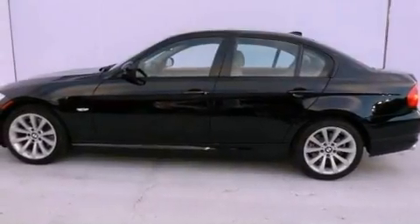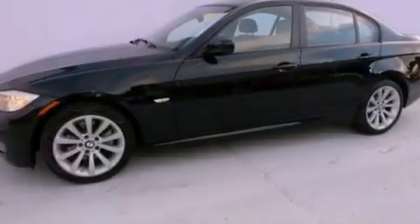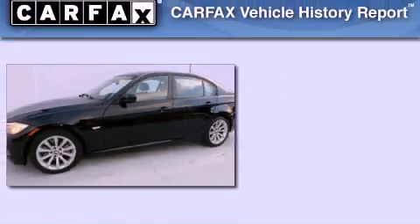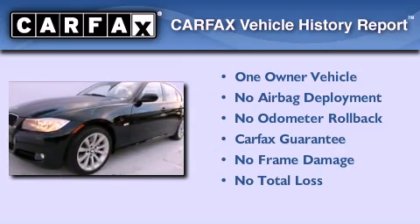With an EPA estimated rating of 28 miles per gallon on the highway, this vehicle is clearly a fuel-efficient choice. This BMW has had only one owner, and it qualifies for the Carfax buyback guarantee.